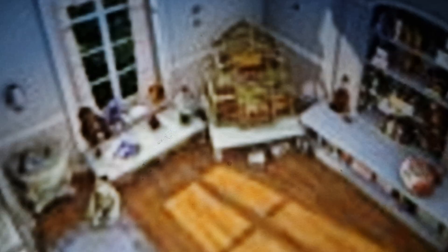Number 9, Flushed Away. At the start of another film, we can see a Gromit teddy.